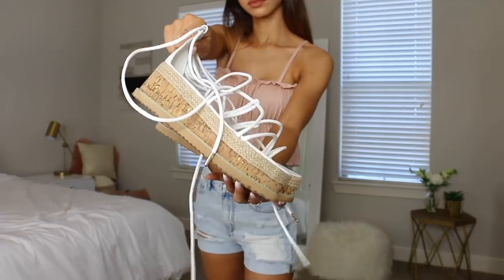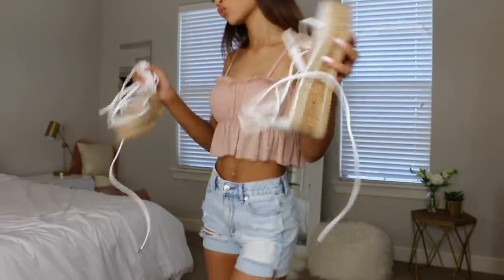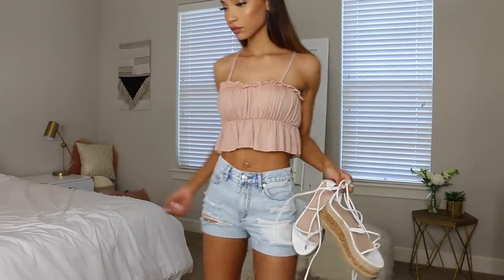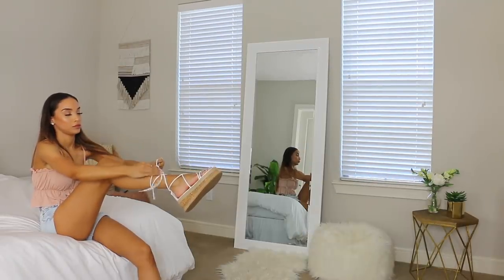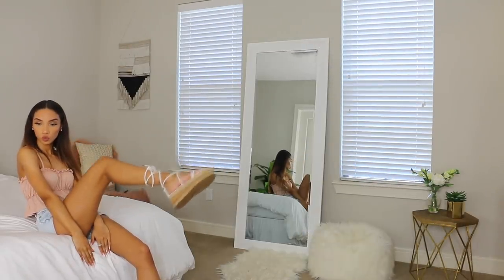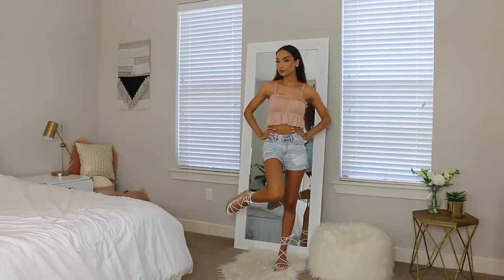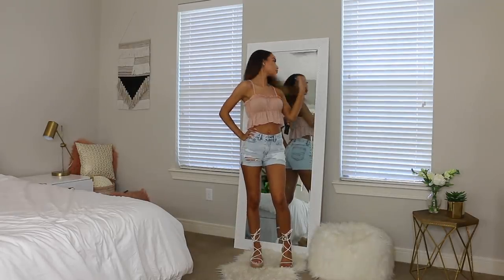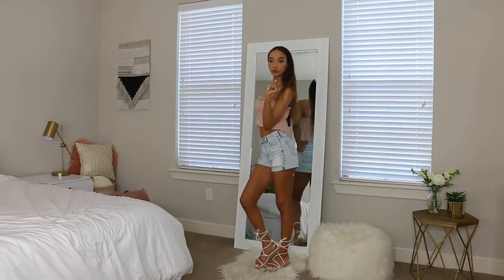I got these platform lace-up sandals from Pretty Little Thing — I've been seeing a lot of people wear these and wanted to try them out, and I really like them. I'm also wearing this ruffly crop top from Pretty Little Thing in a blush pink color. I'm pairing it with my denim shorts and the platform sandals for a cute casual spring look.